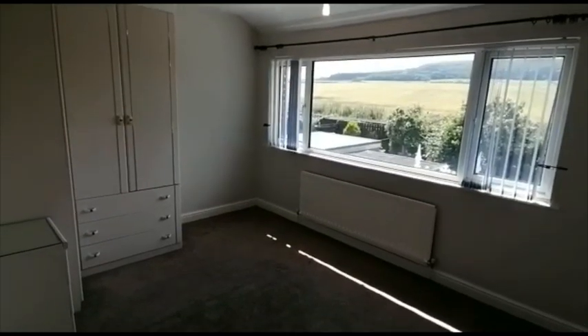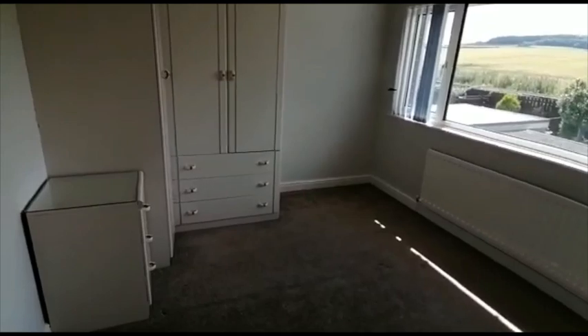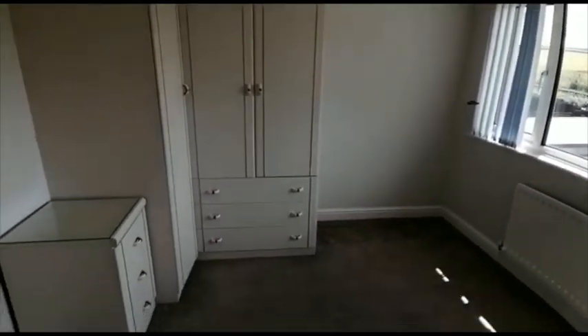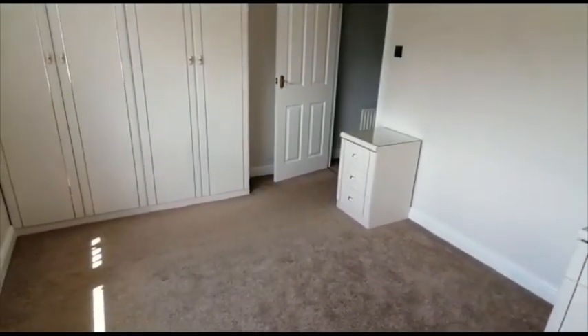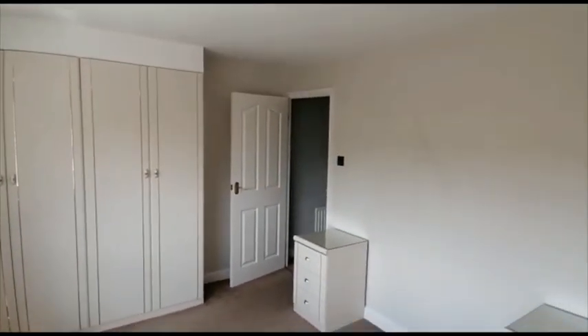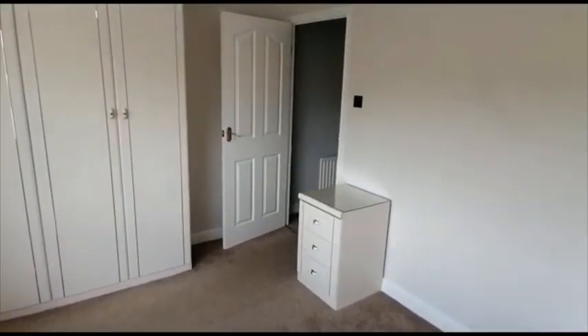To the rear of the house is the main bedroom. It has a range of fitted furniture, some bedside cabinets, and some fitted wardrobes. This is a lovely room.